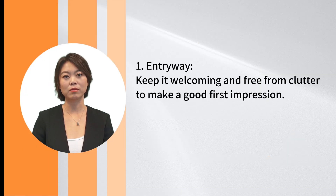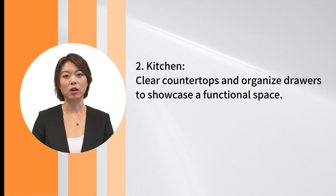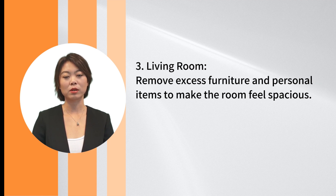1. Entryway: Keep it welcoming and free from clutter to make a good first impression. 2. Kitchen: Clear countertops and organized drawers to showcase a functional space. 3. Living room: Remove excess furniture and personal items to make the room feel spacious.